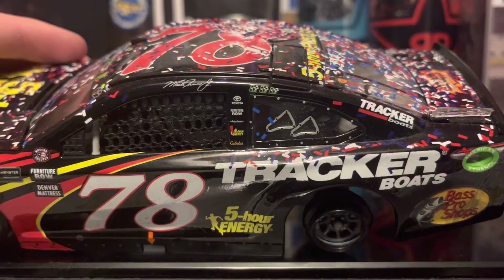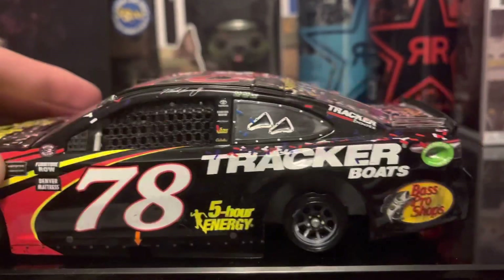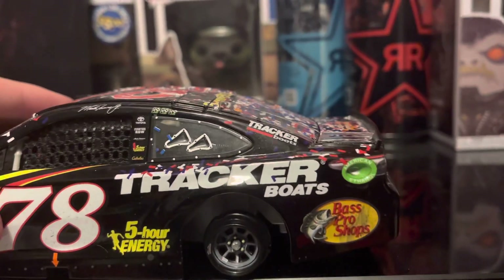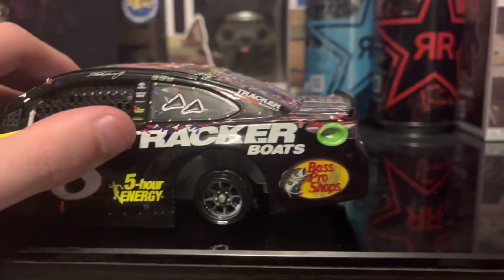On the B-post: Toyota, Furniture Row, Auto Owners, 5-hour Energy, and Cabela's. On the C-post: Tracker Boats. You've got the number 78, 5-hour Energy, Tracker Boats.